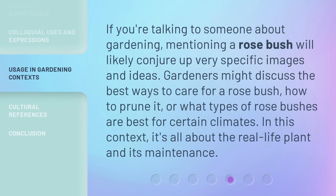If you're talking to someone about gardening, mentioning a rosebush will likely conjure up very specific images and ideas. Gardeners might discuss the best ways to care for a rosebush, how to prune it, or what types of rosebushes are best for certain climates. In this context, it's all about the real-life plant and its maintenance.